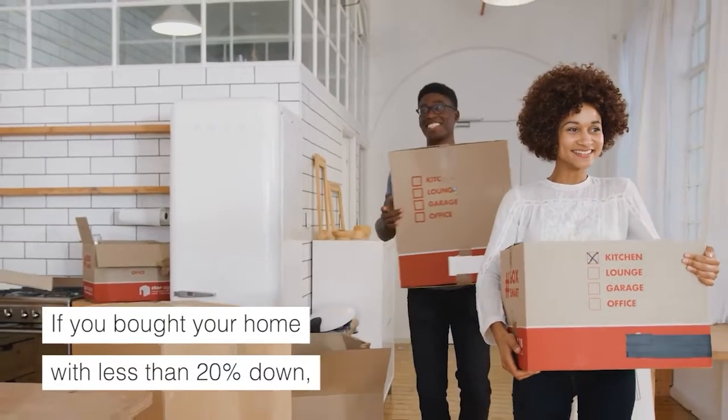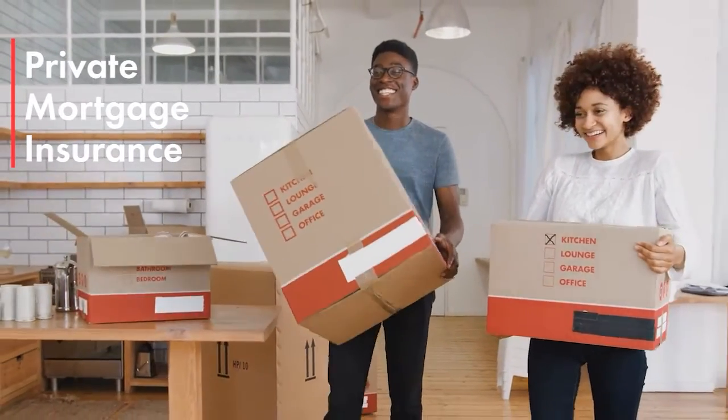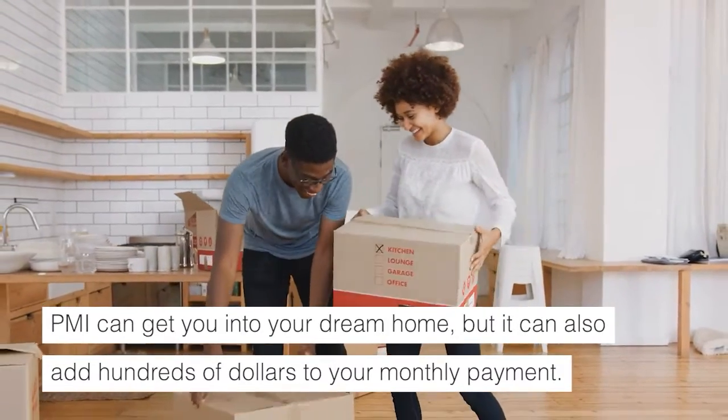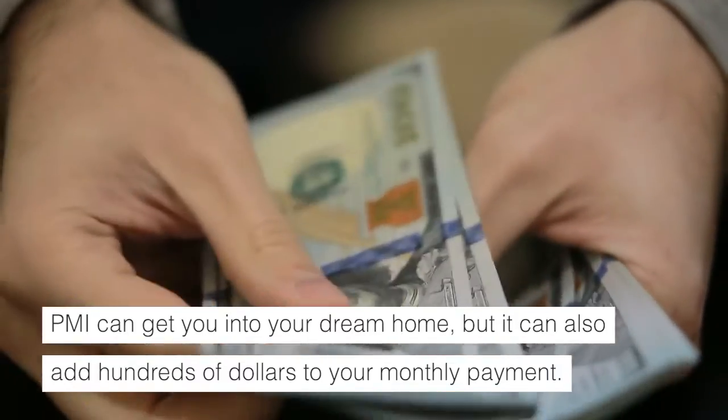If you bought your home with less than 20% down, you probably had to add private mortgage insurance, or PMI, to your conventional loan. PMI can get you into your dream home, but it can also add hundreds of dollars to your monthly payment.